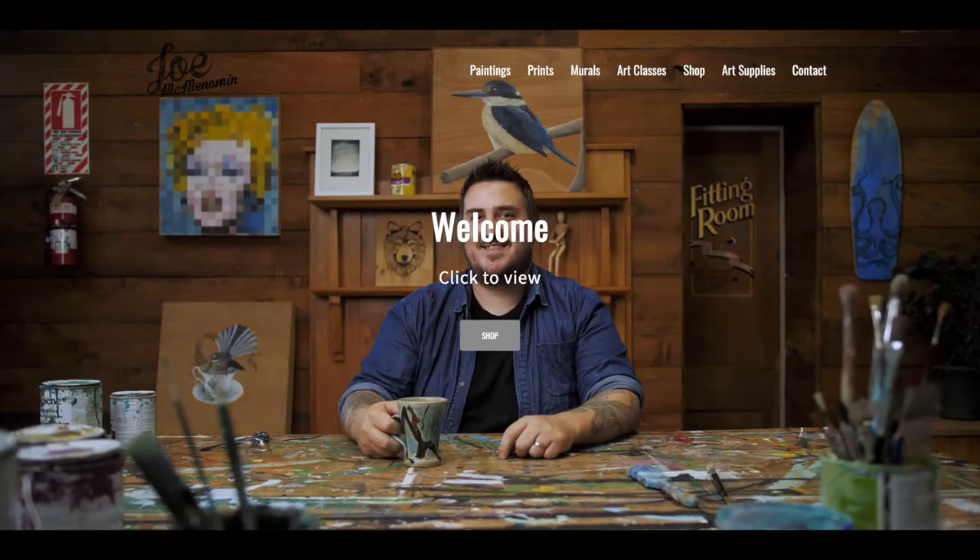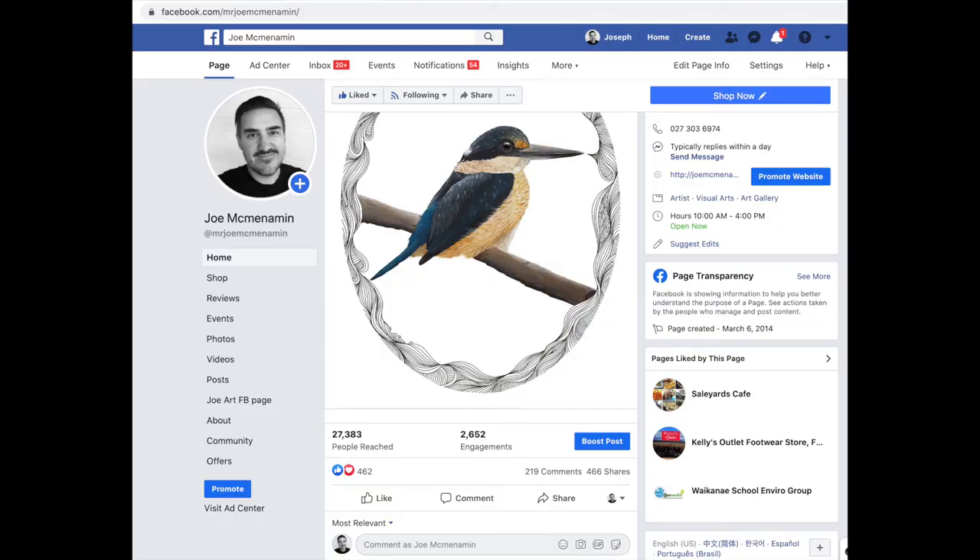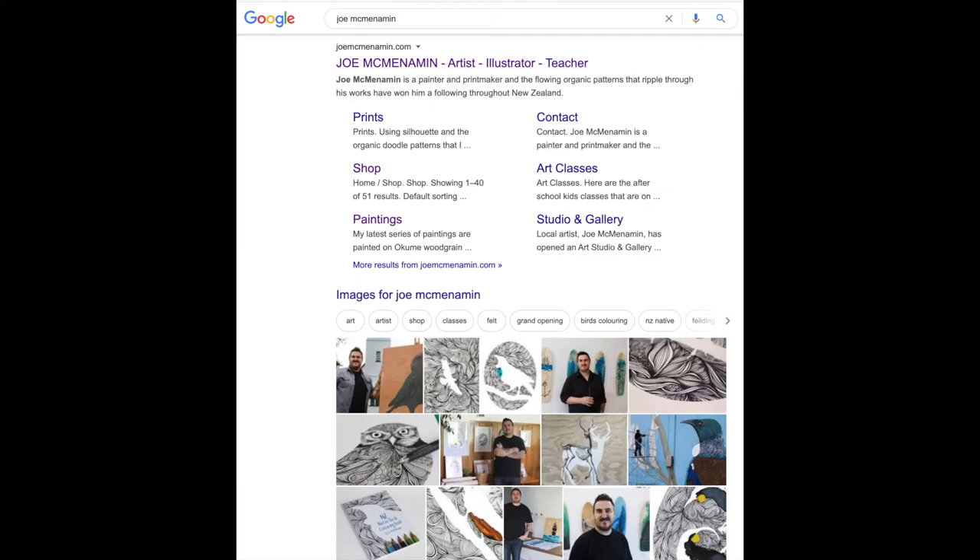I also have a website which gets a lot of traffic. The website is joemcmenamin.com, again based around my brand and my name as a brand. I have a really strong following on Facebook as well — Mr. Joe McMenamin is my Facebook page. If you search my name on Google I have really good SEO and lots of different websites and newspaper articles that will pop up.